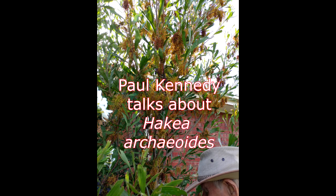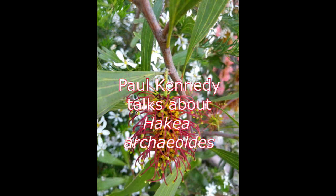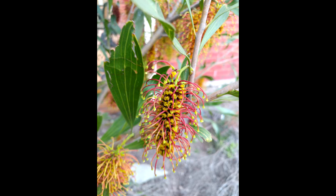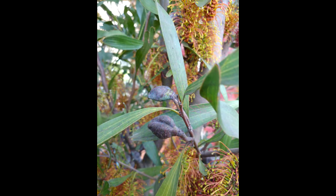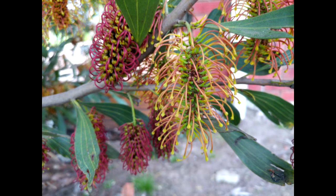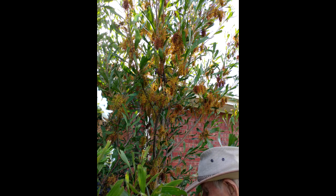This is Hakea Archeoides and it comes from inland from the Port Macquarie-Taree area in New South Wales. It's a plant that can grow to about 3 metres in ideal conditions. It comes from open forest areas and grows in clay loam soils in mountain country.